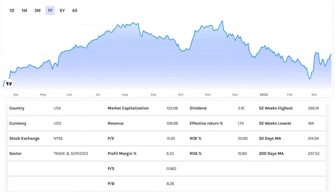We're looking at Target, ticker symbol TGT, traded on the New York Stock Exchange in the trade and service sector. Their market capitalization is coming in at 102 billion dollars and revenue coming in at 106 billion dollars. The P/E ratio is coming in at 15.6. Normally I like stocks with a P/E ratio of 20 or below, so 15.6 is within my range — that is a goal.